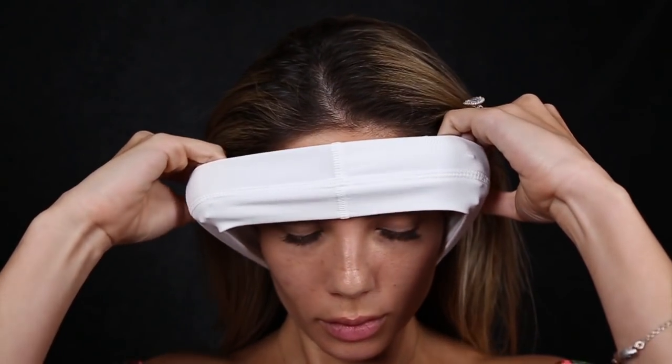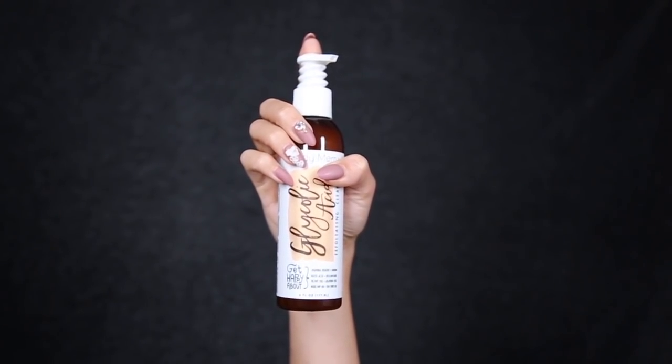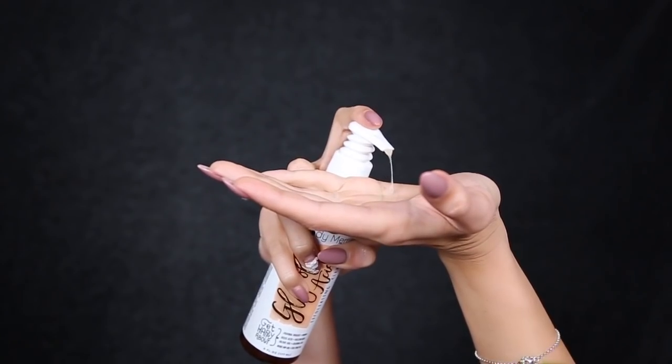Hi everyone, welcome back to my channel. Today I'm going to take you through a few new products that I've been using lately from Body Mary. Starting off with a bare face, I'm going to use the glycolic acid exfoliating cleanser.